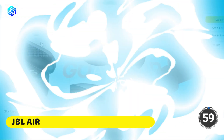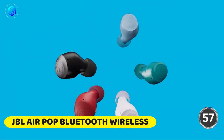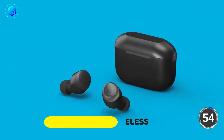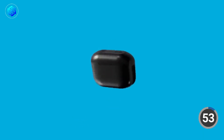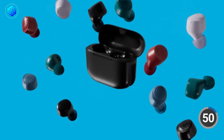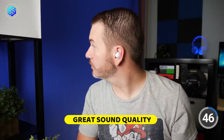Number 1: JLab Go Air Pop True Wireless Bluetooth Earbuds. These are pretty awesome — they're totally wireless, so no more tangled cords to deal with. They've got a cool pop design that lets you easily open the case with just one hand to get to the earbuds. Plus, they've got great sound quality and are super comfy to wear.